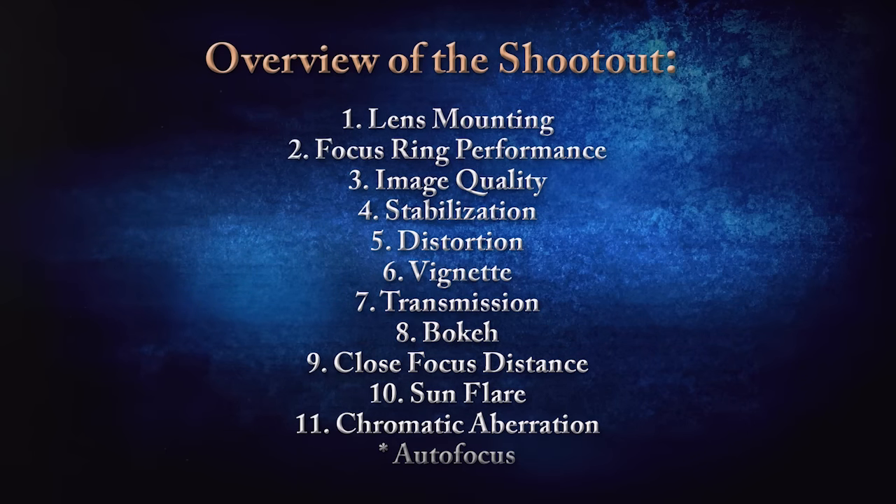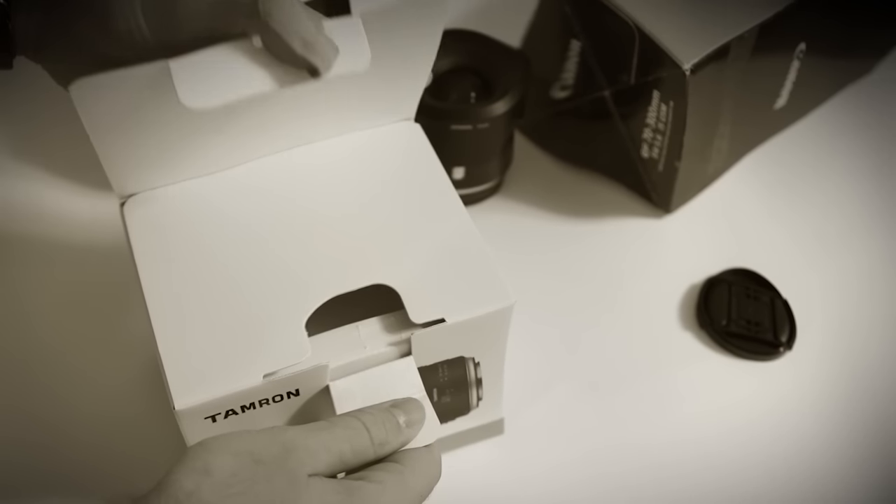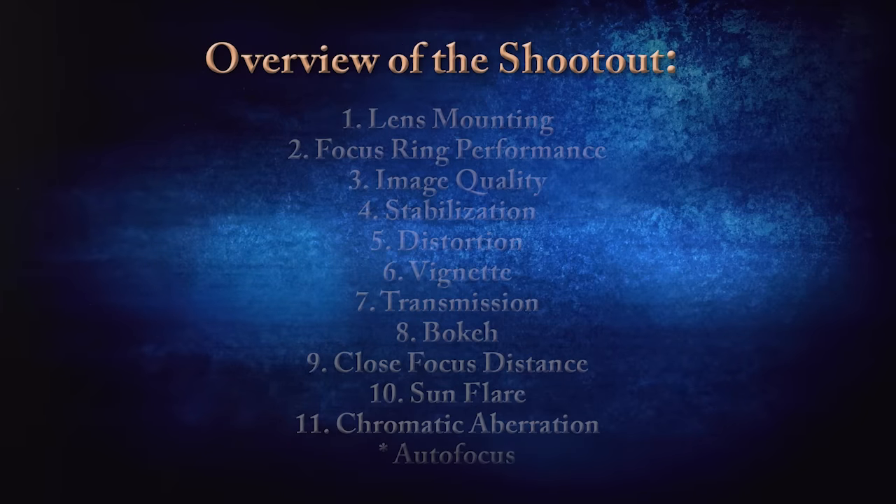Before we begin the examination, here is a quick overview of the main categories of the shootout. Let's get started — by slowly unboxing all six of them one at a time. How about we just get on with it? Here we go.